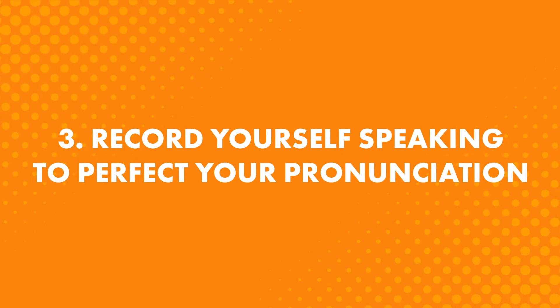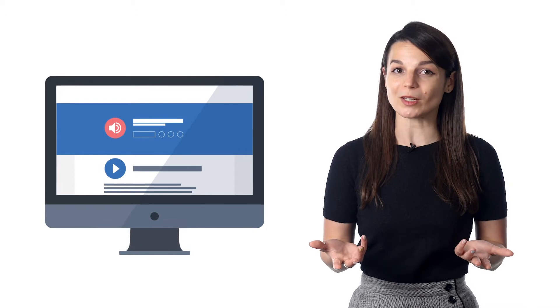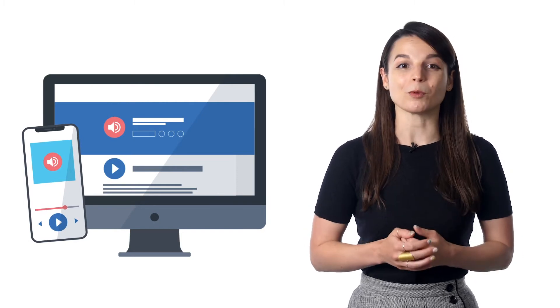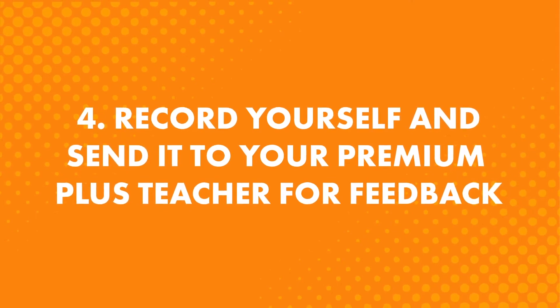Third, record yourself speaking to perfect your pronunciation. If you're a premium or premium plus member, look for the voice recorder in the dialogue section — you can record yourself and compare your speaking to a native speaker, instantly hearing the difference. If you don't have a premium account, record yourself with your smartphone to spot where you struggle or stutter. This tactic is used by professional and public speakers — just about anyone who has to give a presentation. Fourth, if you're a premium plus member, record yourself and send it to your teacher for feedback. They'll point out your mistakes, tell you what to improve, and work with you until you reach perfection.